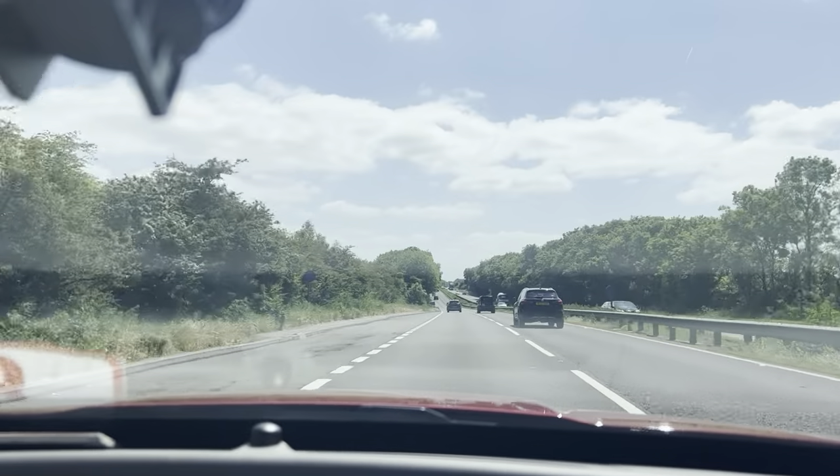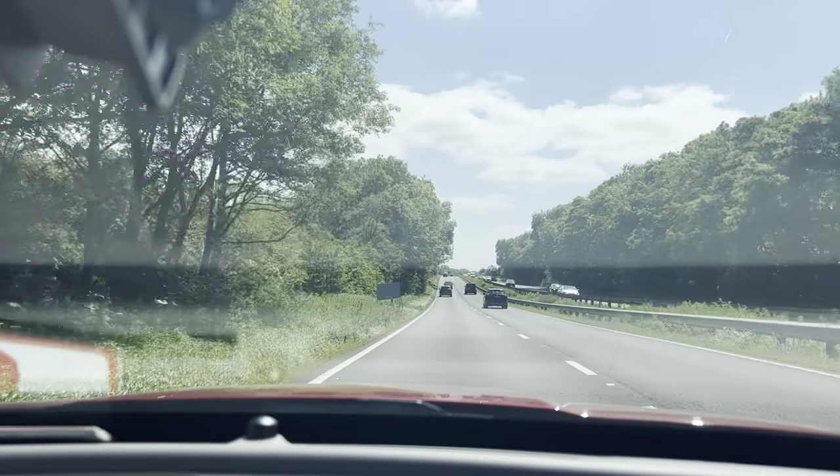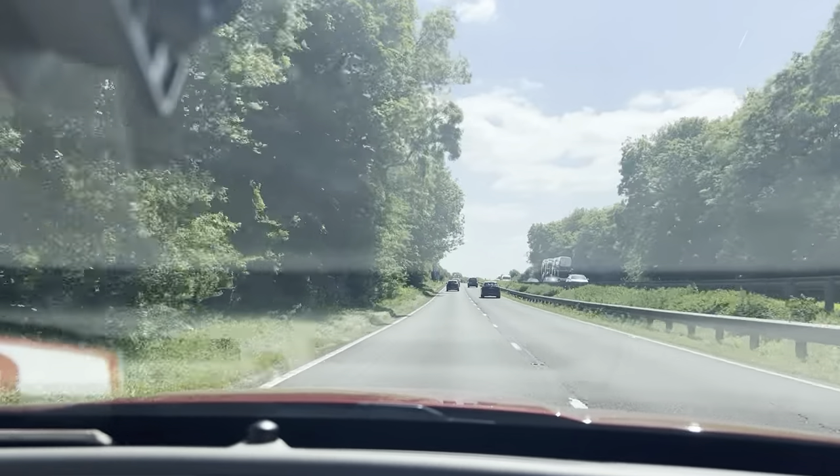Hi guys and welcome to CarFirm. This is our virtual test drive in our lovely 2015 Jaguar XC 2.0 litre portfolio.